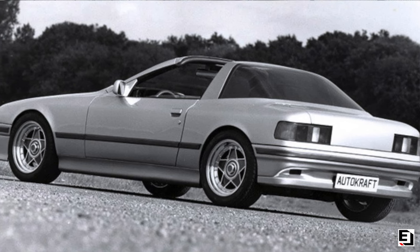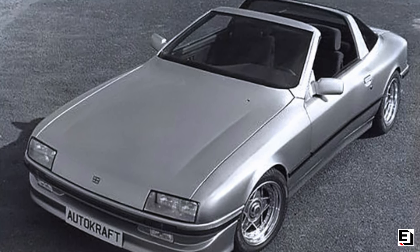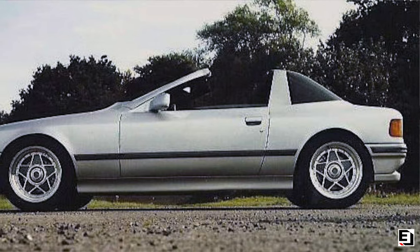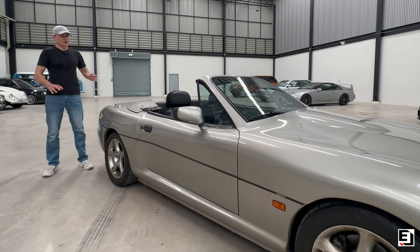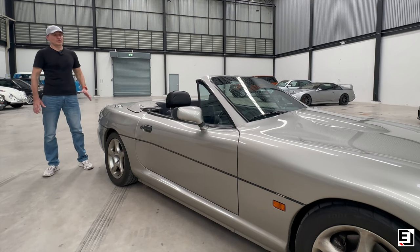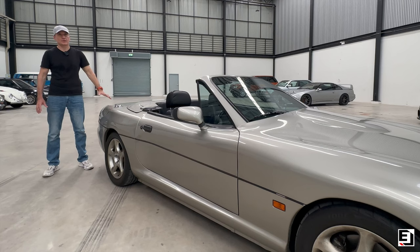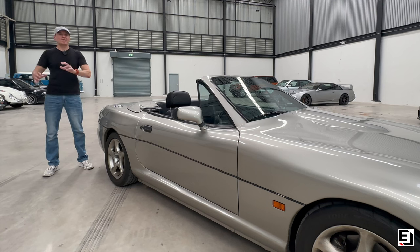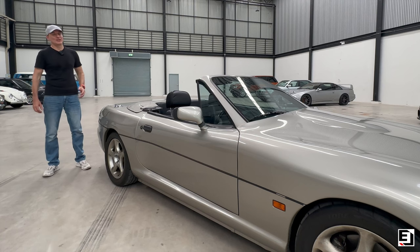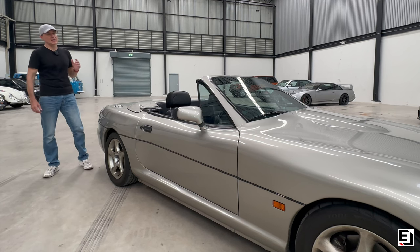In 1986 they arrived with a concept called the Ace of Spades, and it went down a storm - very angular 80s style, minimalist, clean, and sharp. Ford liked it and it was a go. That car was built on the Sierra platform: a two-plus-two with a Sierra V6 engine. But then Ford and Brian fell out and AC was back on its own with no money - the usual story.